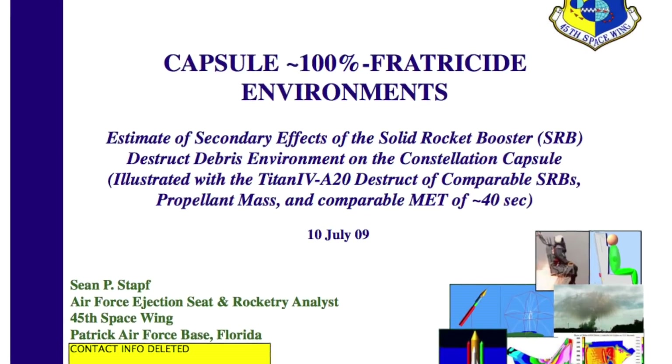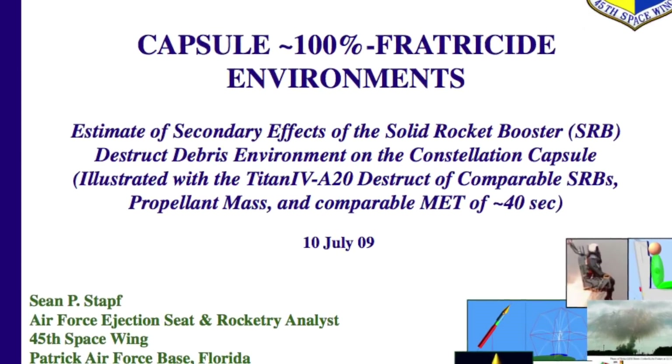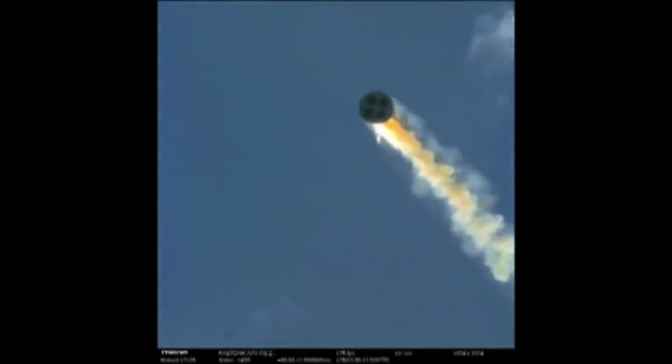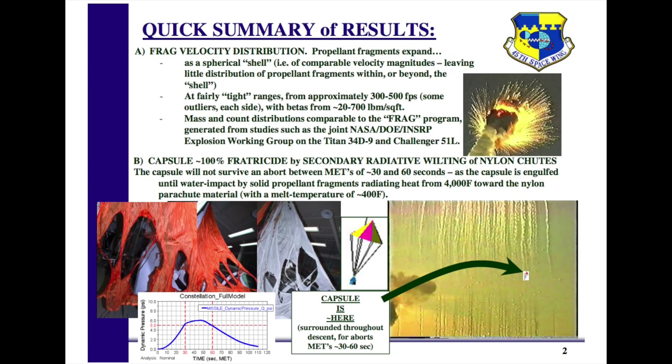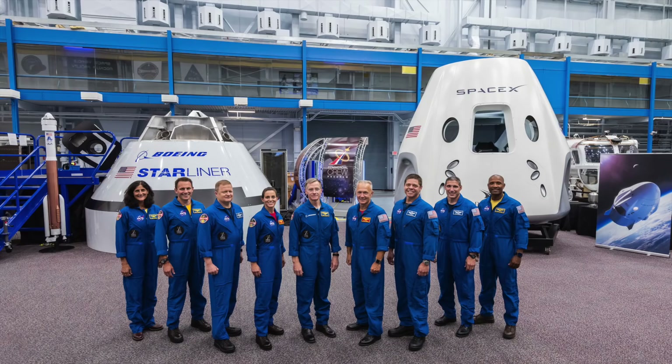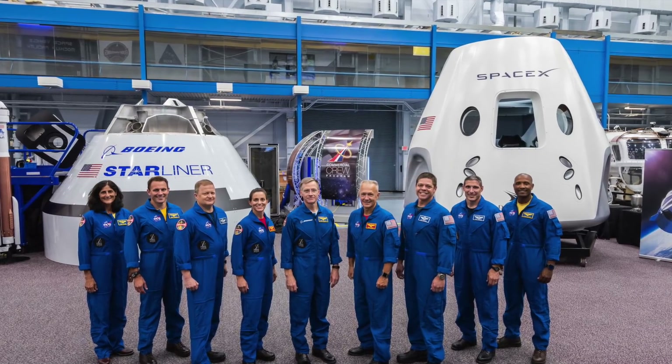Unfortunately, a 2009 Air Force study concluded that the vehicle wasn't quite as safe as NASA had suggested. In the event of a catastrophic booster failure about 30 to 60 seconds into the flight, the launch escape system would indeed carry the spacecraft safely away, allowing its parachutes to deploy. Unfortunately, the spacecraft would then descend through a cloud of burning debris, which would not do great things to the nylon parachutes. And now 10 years on, we're going to see commercial crews flying on those vehicles that NASA had dismissed back in 2005.